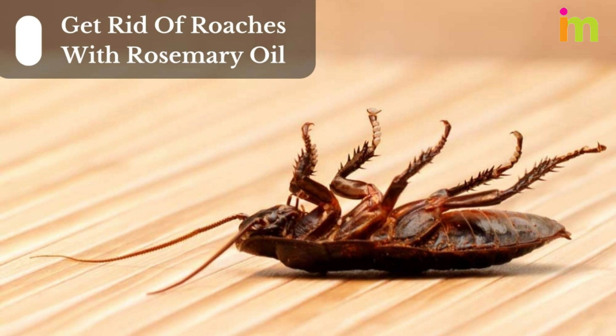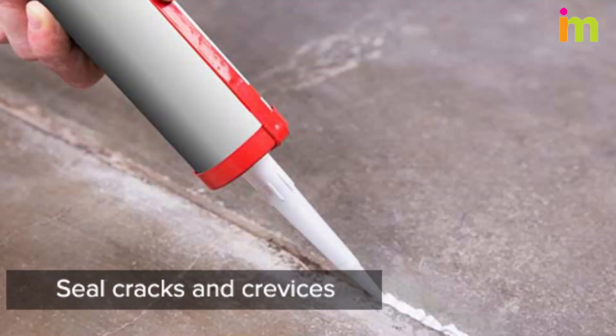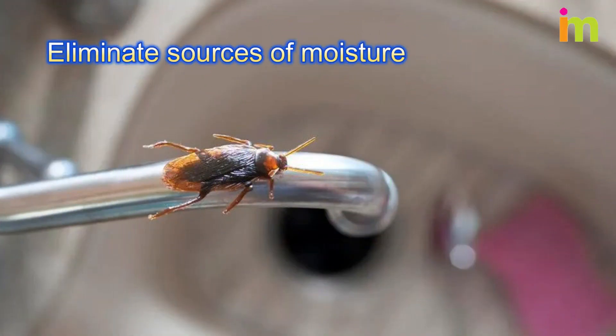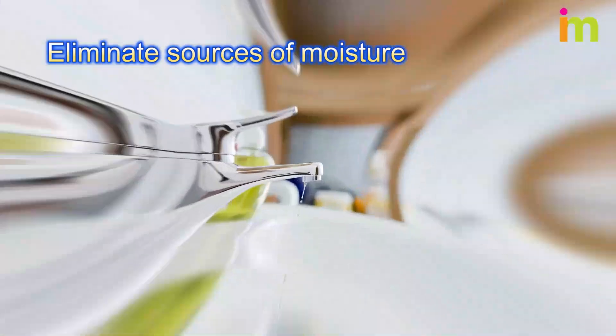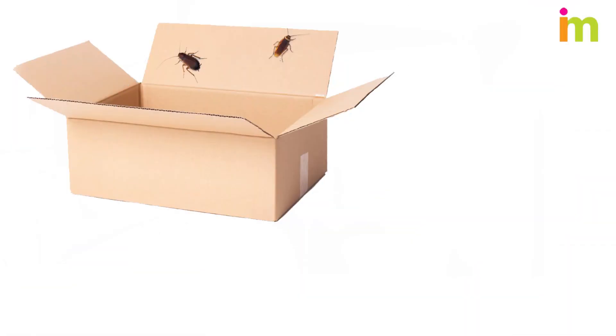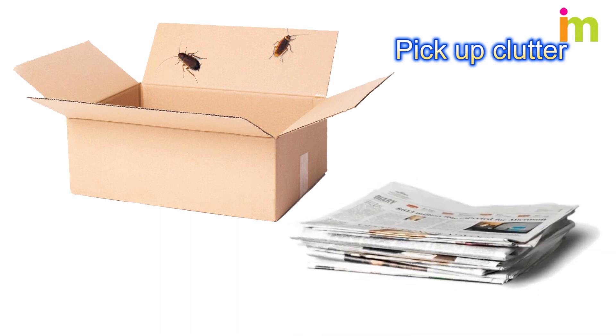Rosemary oil is highly toxic to cockroaches, so reapply it at least once a week to maintain effectiveness. Seal any holes and cracks. Clean your kitchen frequently. Cockroaches are in constant search for water, so clean up spills promptly and eliminate any standing water sources. Newspapers and cardboard are common hiding spots for roaches, so avoid piling them inside your home.